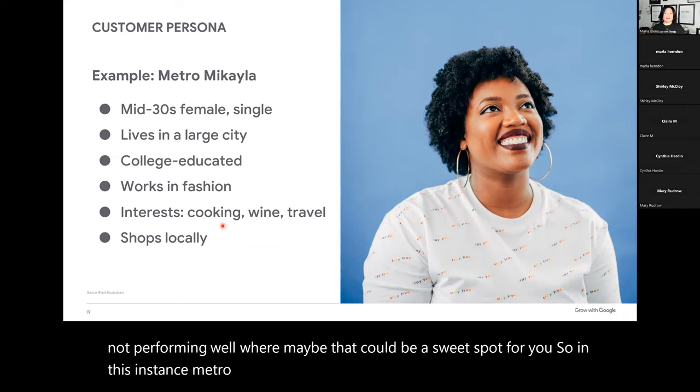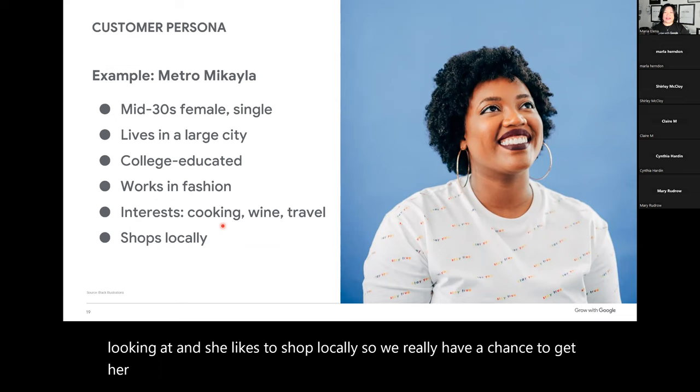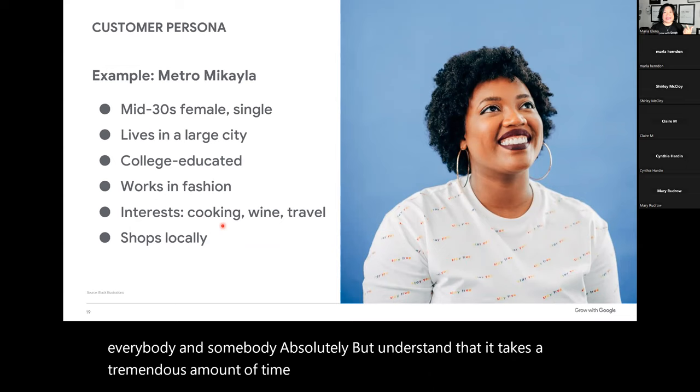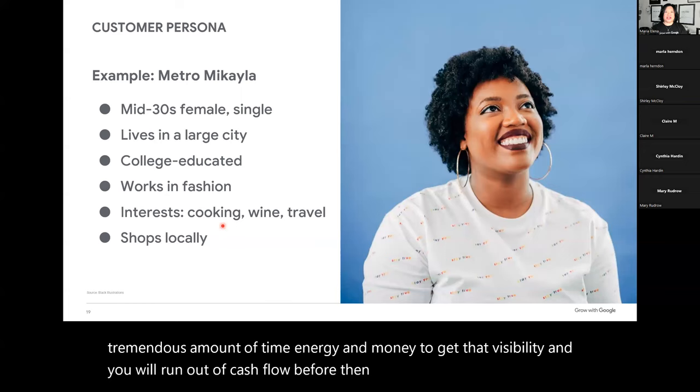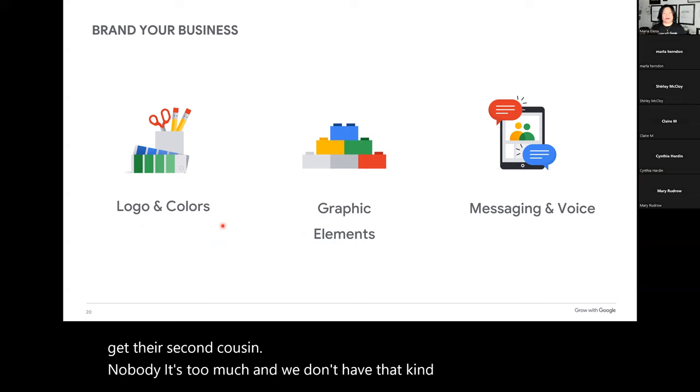For example, Metro Michaela — we know a little about her, her education, what she enjoys, where she spends time, and she likes to shop locally. Can you serve anybody, everybody, and somebody? It takes a tremendous amount of time, energy, and money to get that visibility, and you will run out of cash flow before then. If you try to target everybody, anybody, and somebody, you'll get their second cousin — nobody. Focus very clearly. If you can get anybody, everybody, and somebody, they're just gravy — but get 100 of those best customers that give you the most pleasure and profit.